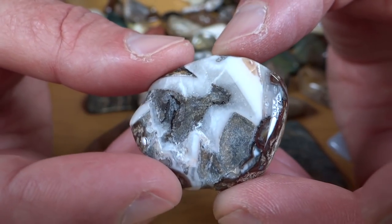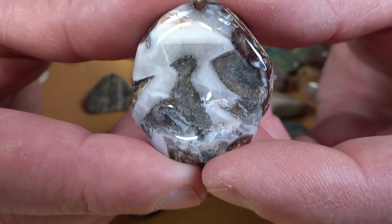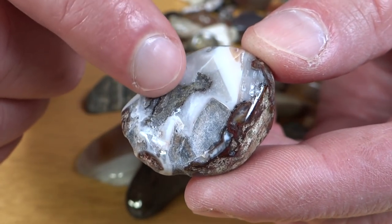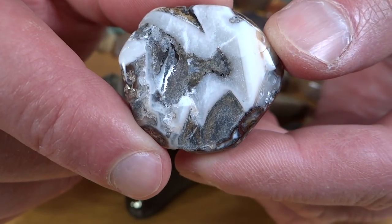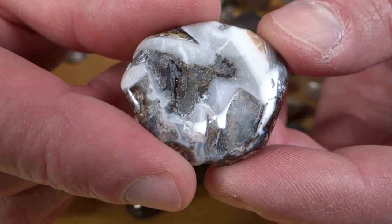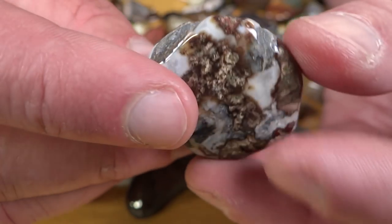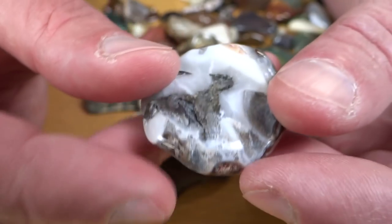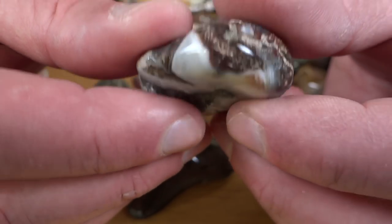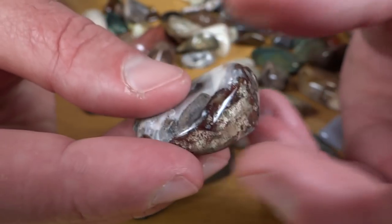So you get the good along with the bad. This isn't real bad, but this is an example of a rock that undercut. Right in here and over here, these kind of grayish-brown parts were a softer mineral than the other stuff. You can see they're worn in a little deeper, and they don't polish up because softer rocks are harder to polish. This might be part of a thunder egg — I'm not really sure. It's still a cool rock, but that's undercutting right there.